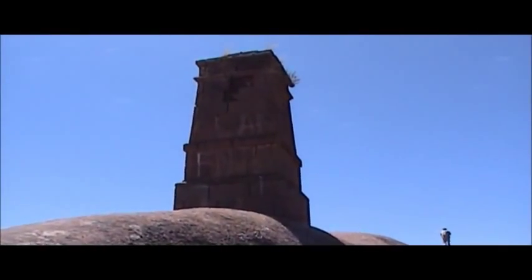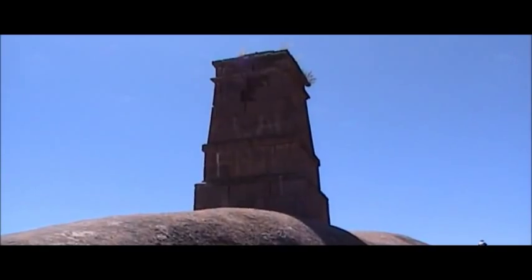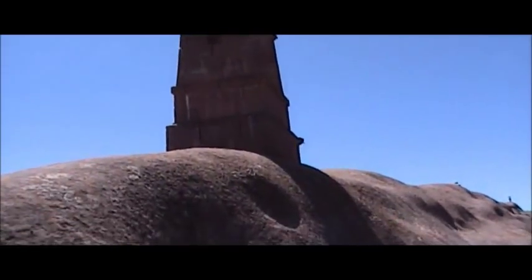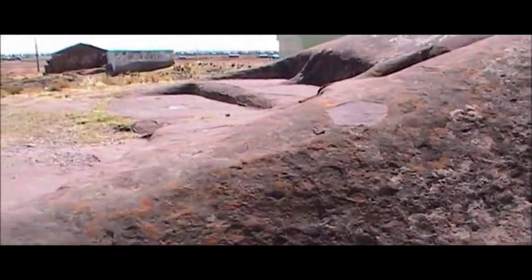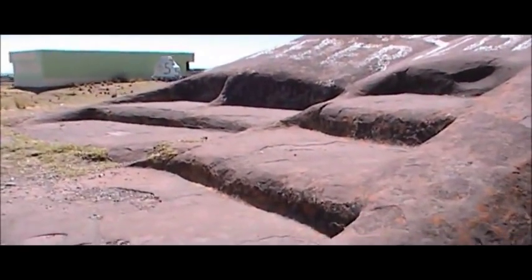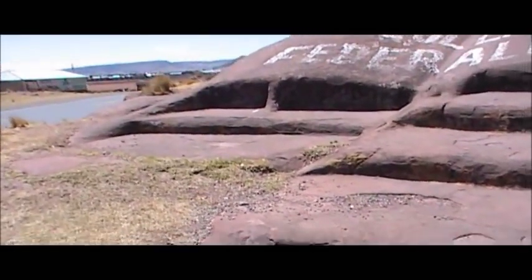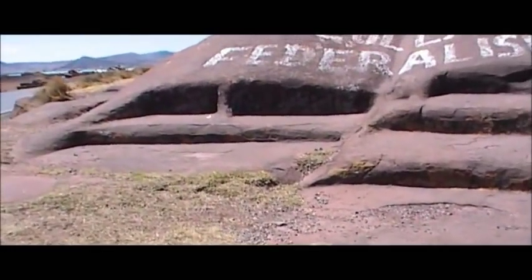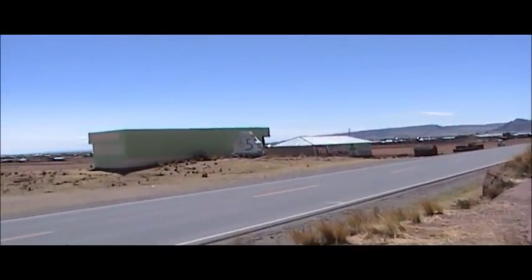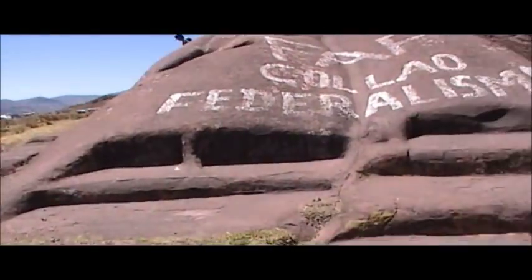Temples are often built on top of other temples — this is probably a 20th century creation commemorating something. But what's more intriguing is what's around the corner: this is Hananpacha period construction. It just looks like a meaningless quarry to most people, but it's very close here to the shore of Lake Titicaca.